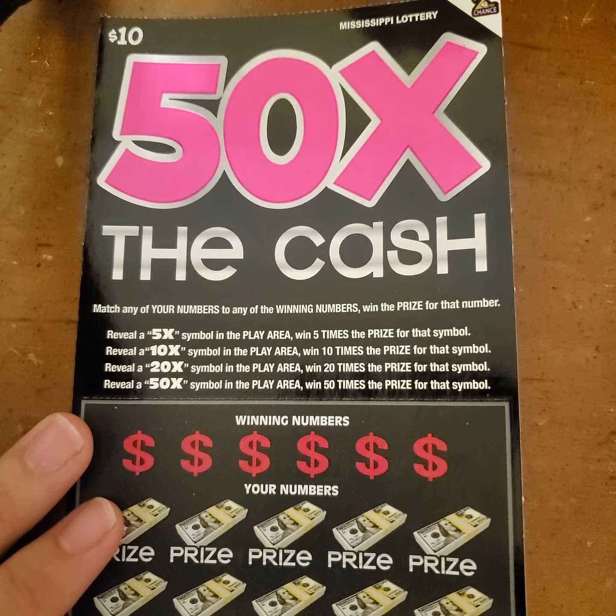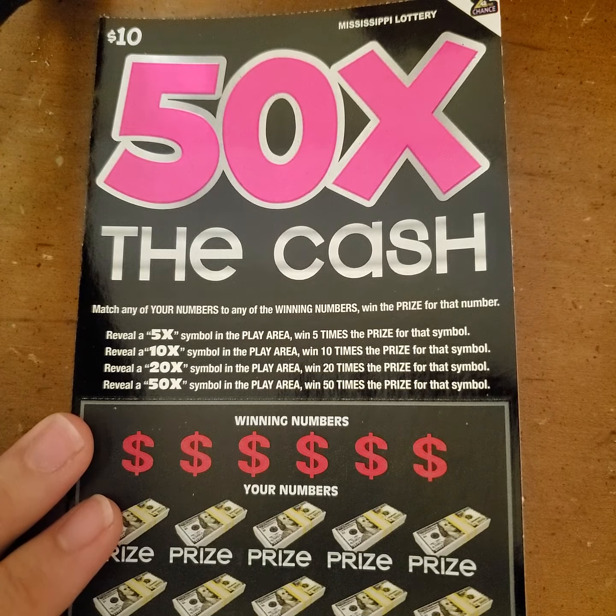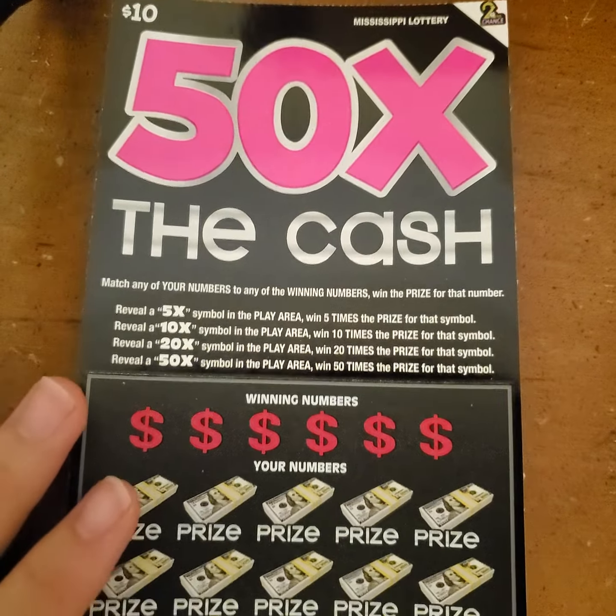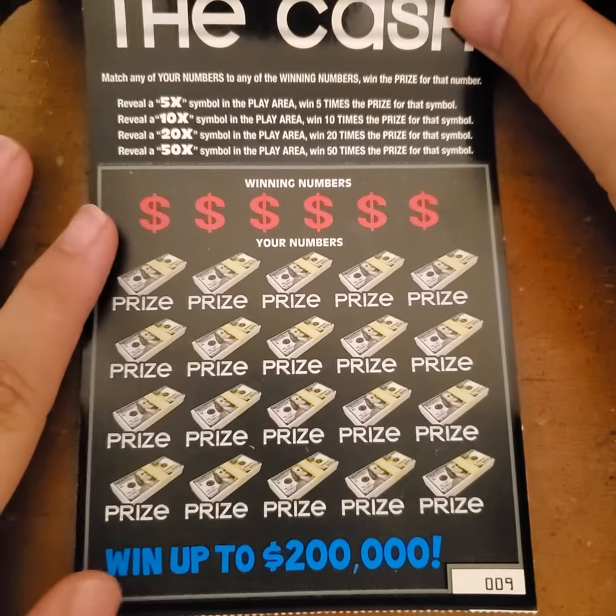Hey y'all, I have got the $10, 50 times the cash from the state of Mississippi. This is our lottery ticket that has just recently came out, and we are looking for matching numbers. If we find those, then we win. If we find a 5, 10, 20, or 50 times in the play area, then we win that amount accordingly.